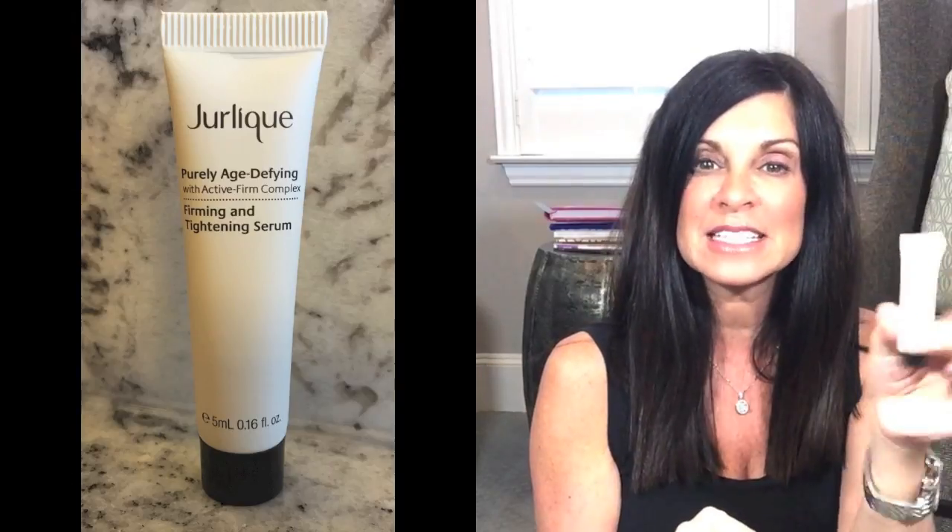Next is another little tube in a sample size from Juralik — their purely age-defying with active firm complex firming and tightening serum. It's a great sample size, and again, just great sizes to have for traveling.